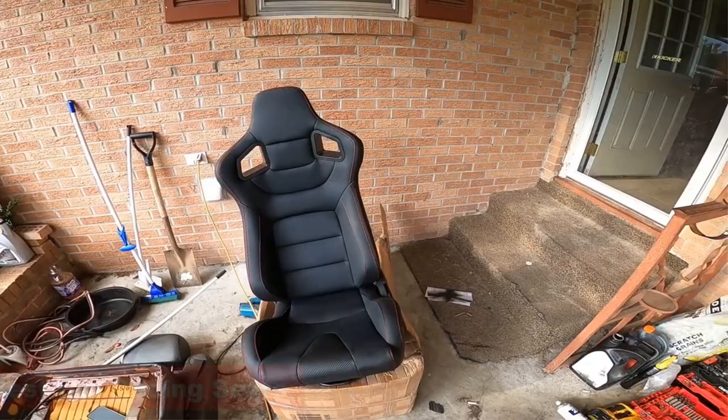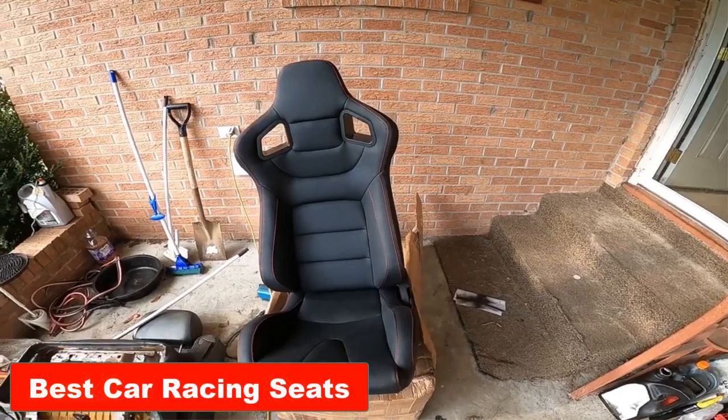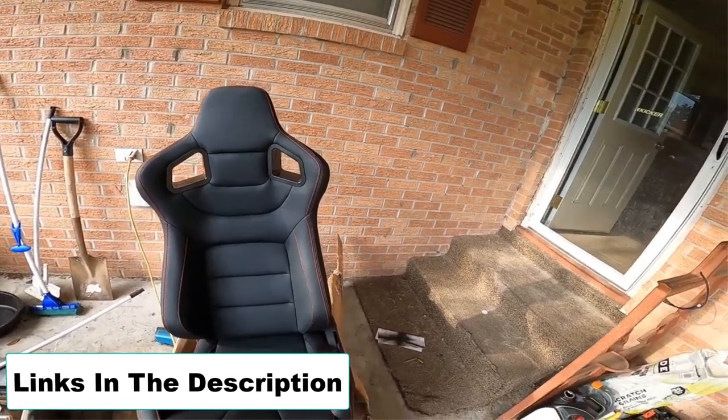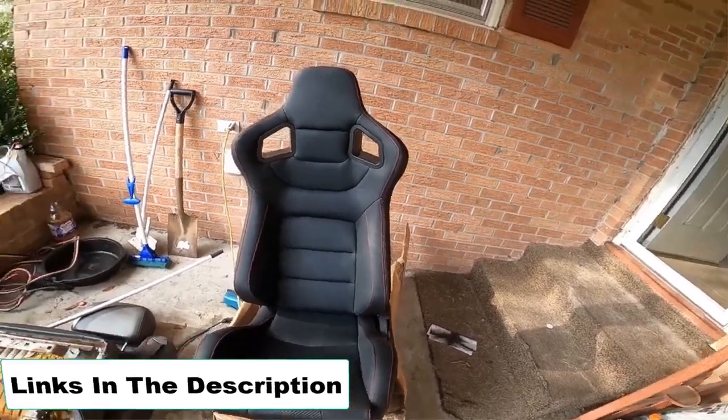In this video we will discuss the 5 best car racing seats. You will not face any hassle finding the products — links are included in the description.